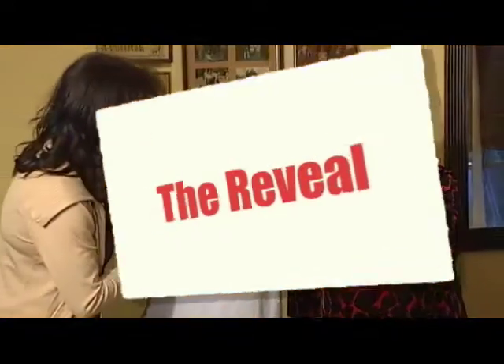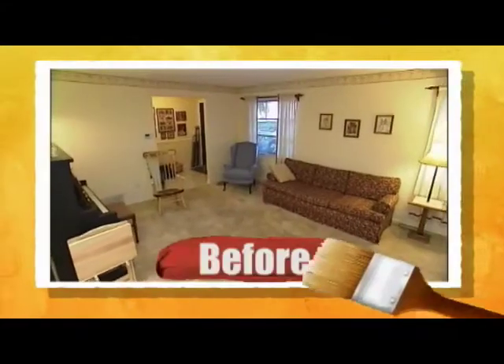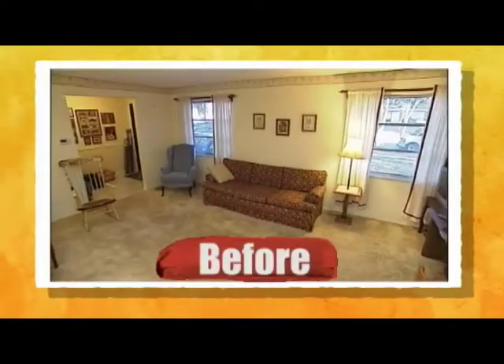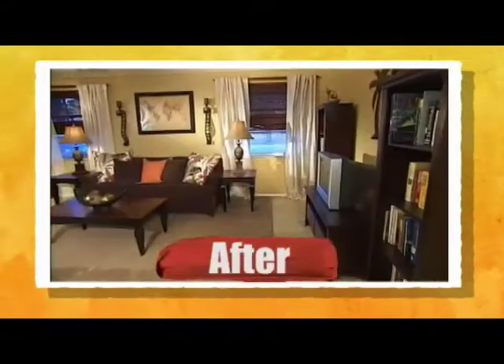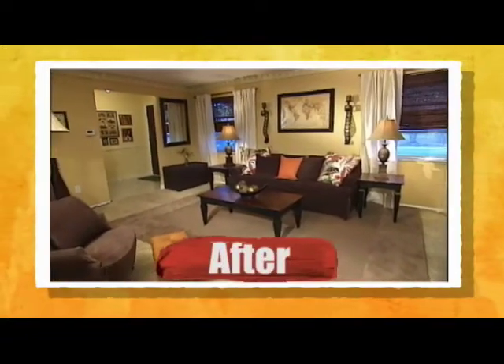Are you ready? Yes. Look at your new room. Wow. Oh my goodness. This is the same room? Yes, actually. Oh my goodness. The walls are the same. The couch is the same. Look at the walls. Oh my lord, look at the table. It's unbelievable. Absolutely everything we hoped for.